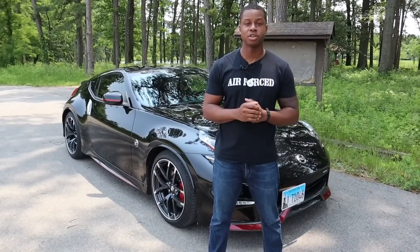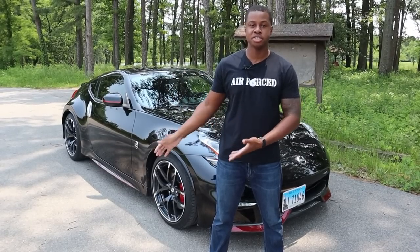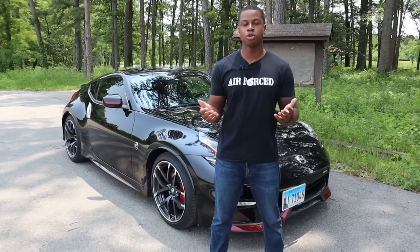Hey guys, welcome to another episode of LJ's Garage. Behind me is a 2017 Nissan 370Z Nismo. Stay tuned, we're gonna find out if Nissan's philosophy of 'if it ain't broke, don't fix it' still holds true.